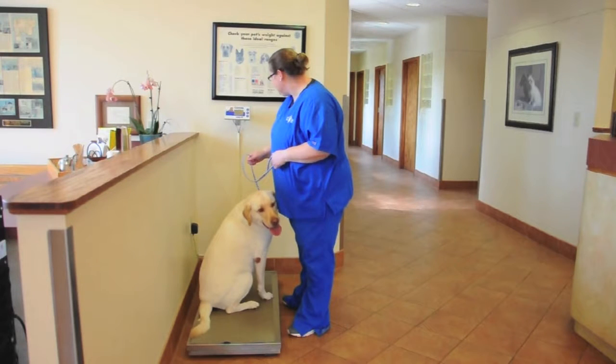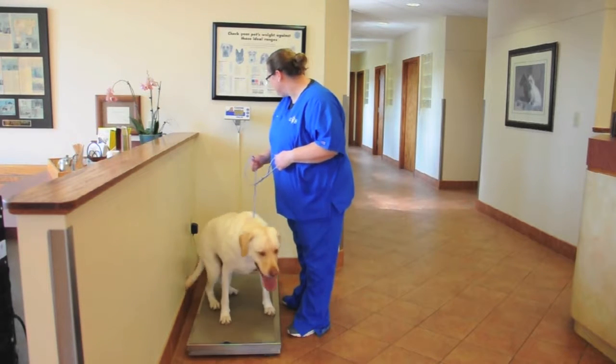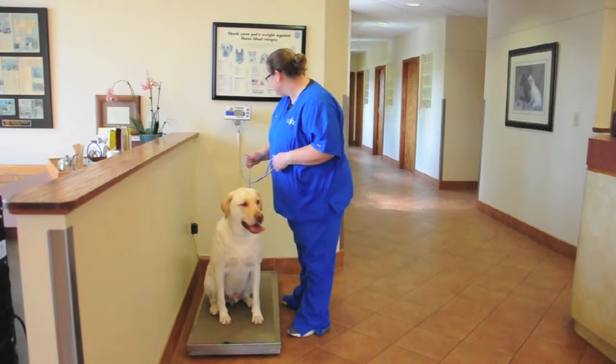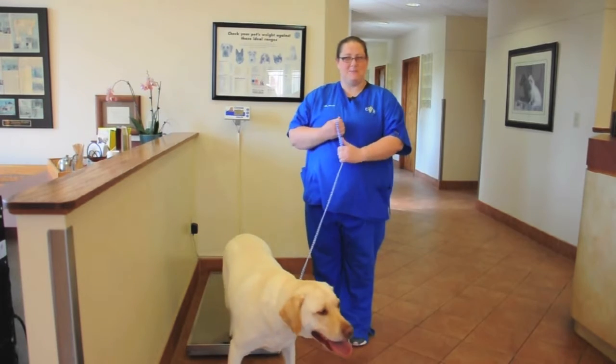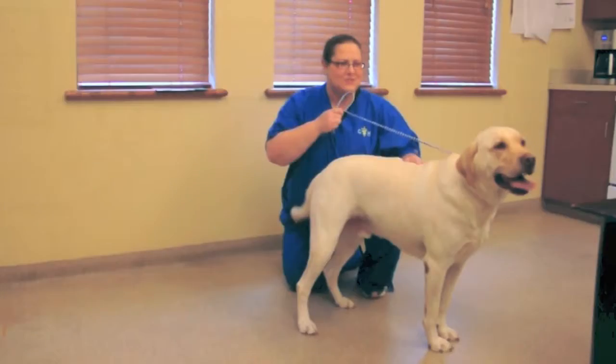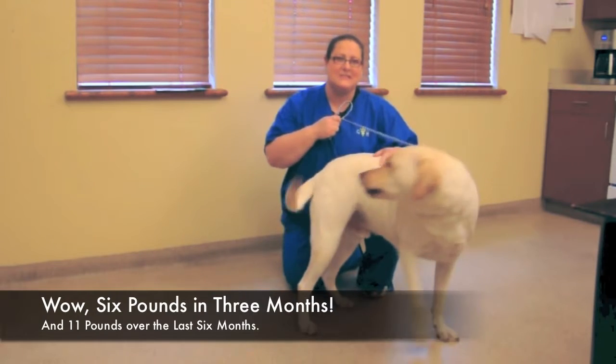He's at about 98 pounds. So that would be 6 pounds he's lost. So Jackson lost a total of 6 pounds this time.